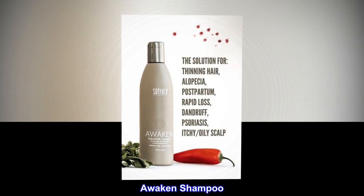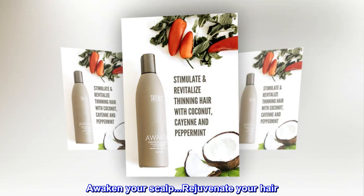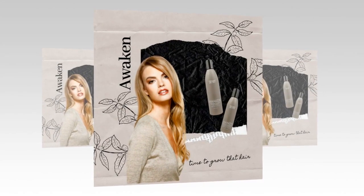Awaken shampoo. Awaken your scalp. Rejuvenate your hair. Awaken science as the solution. Love your full hair.